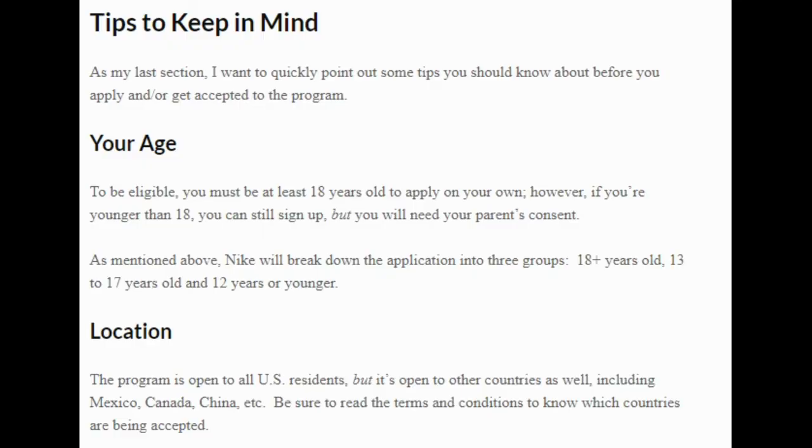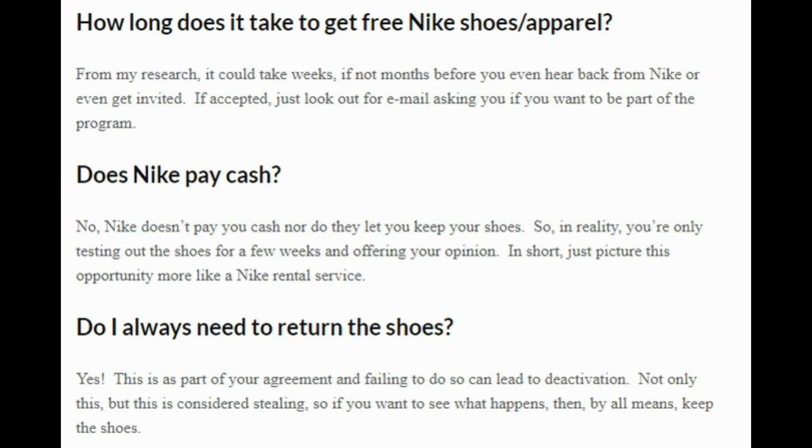Before I wrap things up, I just want to give you a couple of tips to keep in mind. Your age to be eligible can be anywhere from 18 down to as young as 10, but remember, if you're younger than 13, you do need your parents' permission. As for location, it's open to all U.S. residents, but it is open to other countries as well, including Mexico, Canada, and China — be sure to read the terms and conditions to know which countries are accepted. Another common question is how long does it take to get free shoes and apparel — it could take weeks, if not months. Sometimes you'll never get invited or get anything, so that's something to keep in mind.